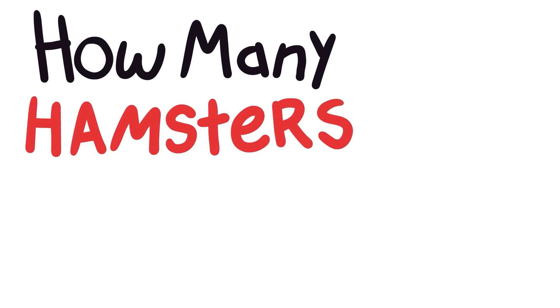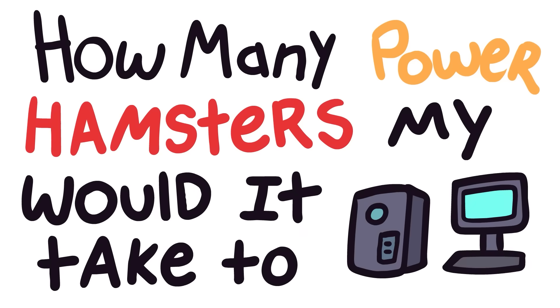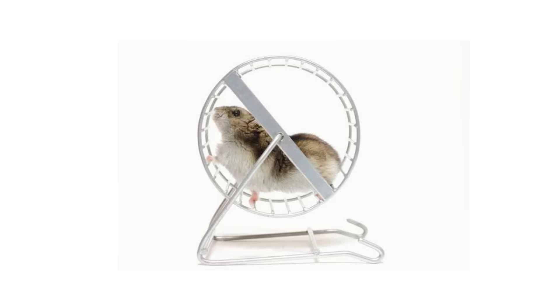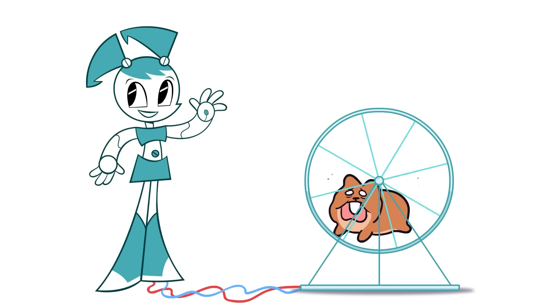Which got me thinking, how many hamsters would it take to power my PC? So today, we're going to be evaluating the horsepower — I mean hamster power — needed to run modern electronics.